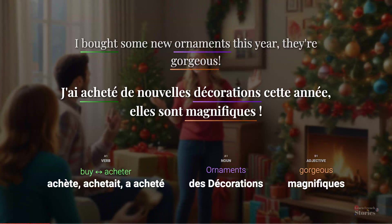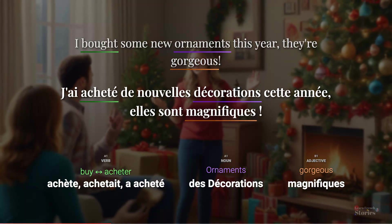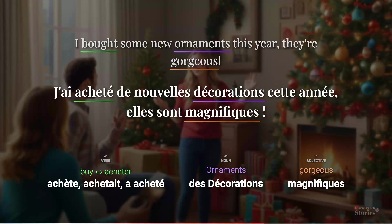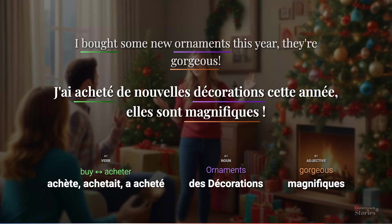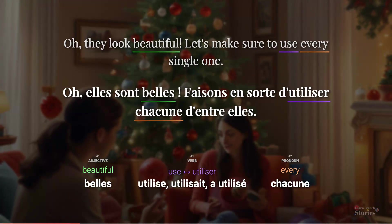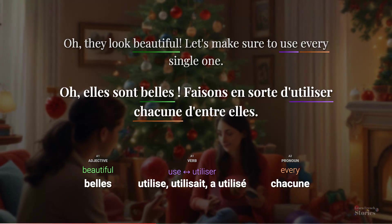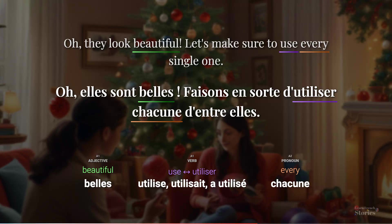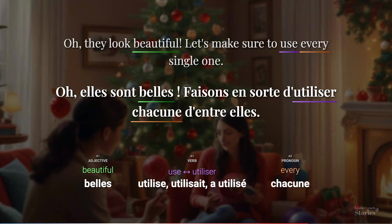I bought some new ornaments this year. They're gorgeous. J'ai acheté de nouvelles décorations cette année. Elles sont magnifiques. Oh, they look beautiful. Let's make sure to use every single one. Oh! Elles sont belles. Faisons en sorte d'utiliser chacune d'entre elles.